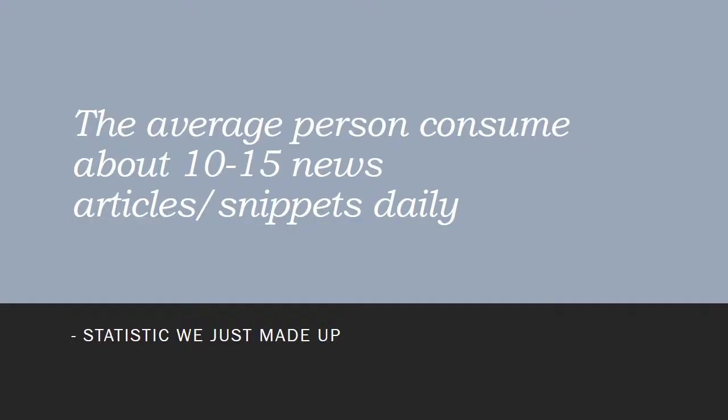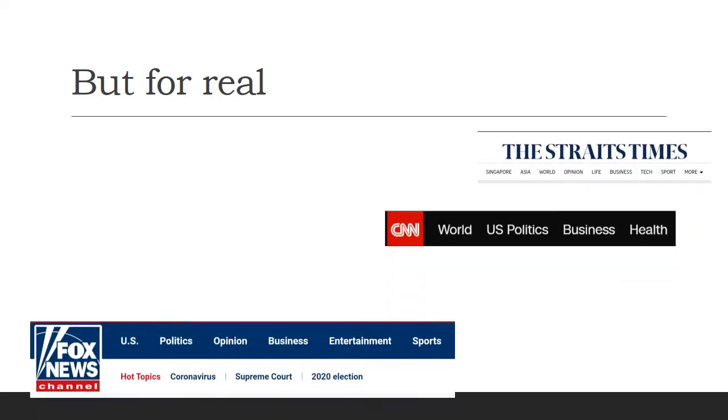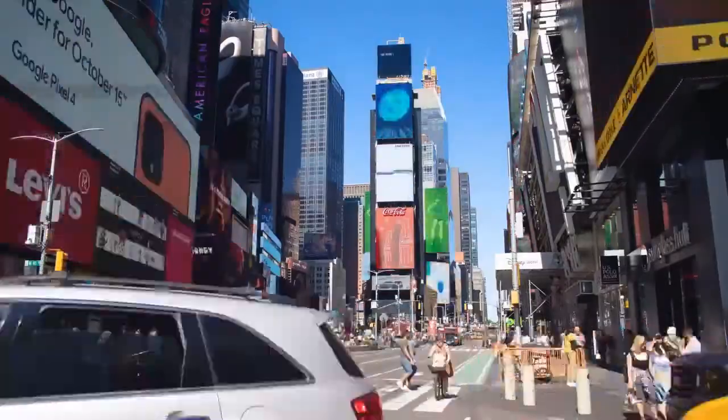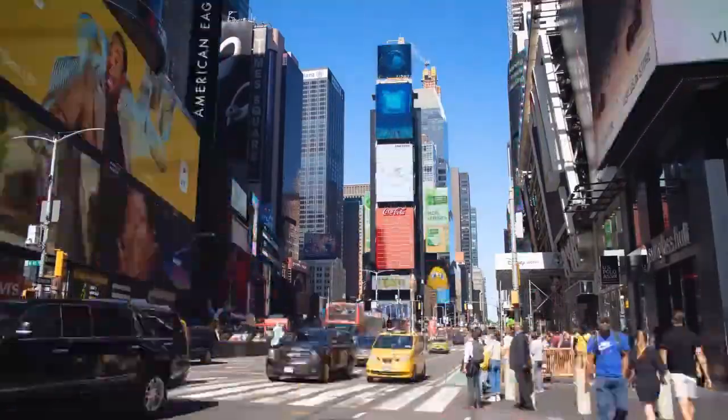Now, we all consume a lot of news every single day. Many a times we can't be bothered to check the sources, and we might take certain things at face value — such as, for example, this statistic that we just made up. We also consume a large amount of media in many different forms. We browse websites and read headlines shared on social media like Reddit and Twitter. We spend so much time getting information that we don't have the time to check their sources.